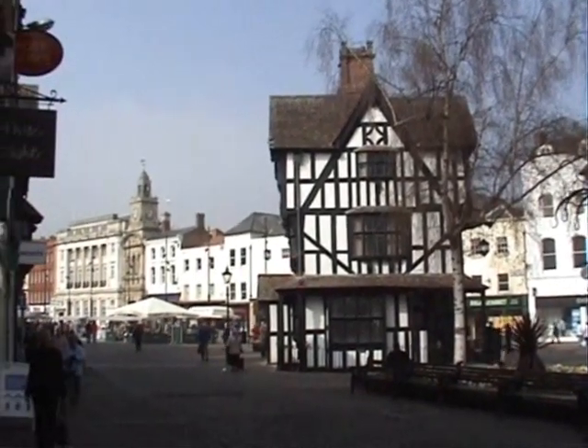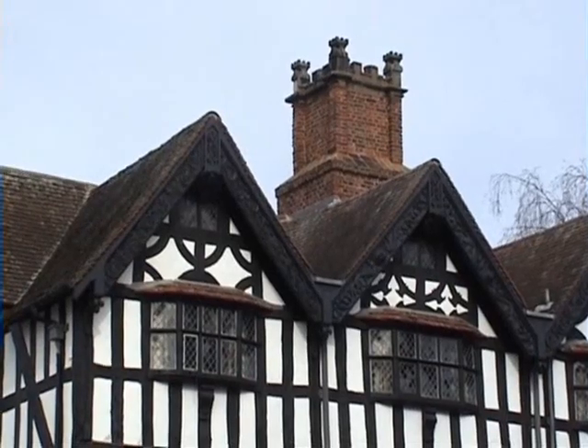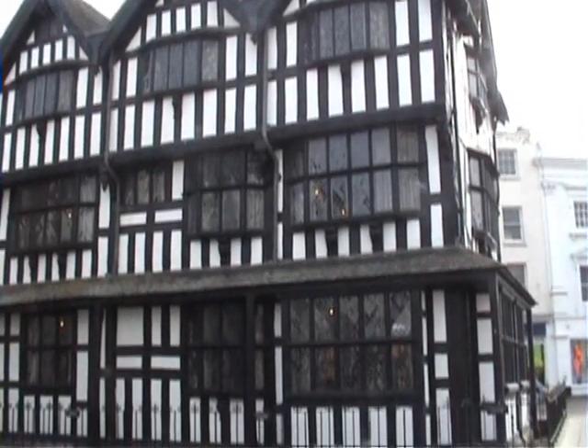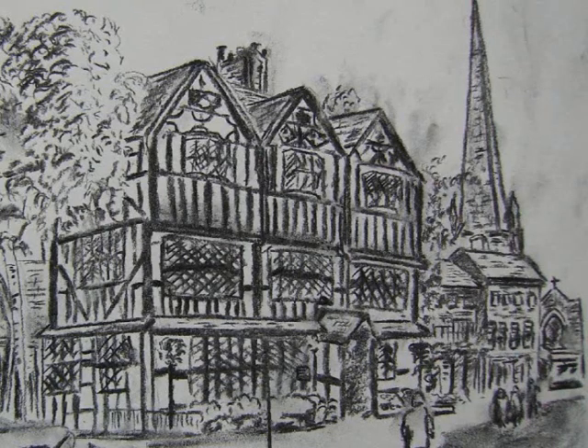I have drawn this building many times and you will see some of my works in this film, which I hope you enjoy. I have been inside the building to look around several times over the years, but as I was in Hightown recently and had my camcorder with me, I thought, why not pop in again and have another look around?